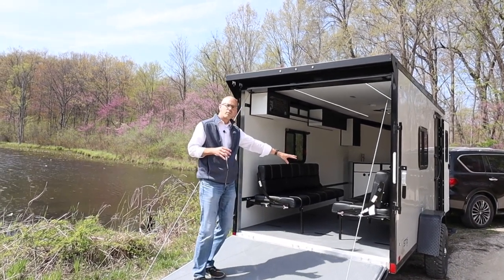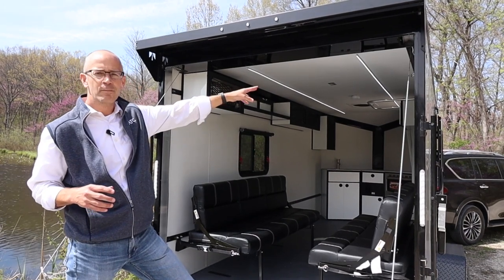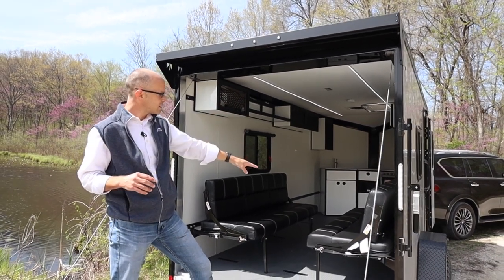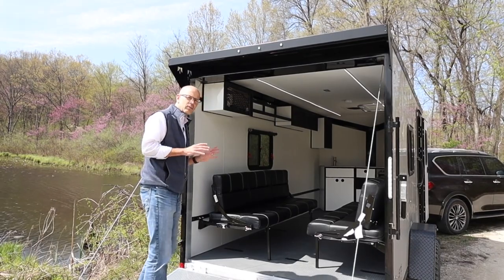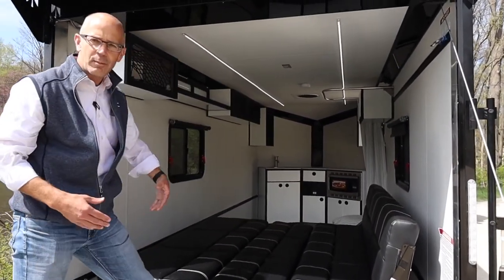These sofas fit into a track system that goes the entire length of the trailer. There are two tracks — one lower track and one upper track. On those tracks you can put the upper cabinets, a shelving unit, and on the lower track you have the sofa. This unit has two sofas in the back, and these sofas can roll over and make a very comfortable sleeping accommodation.